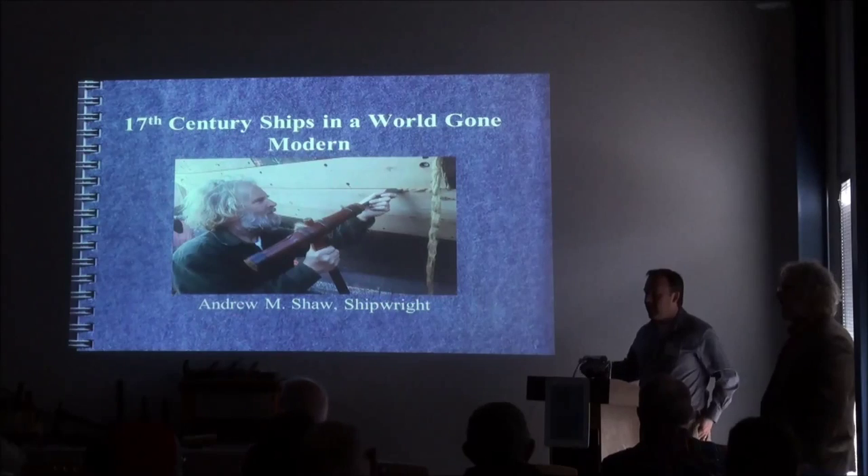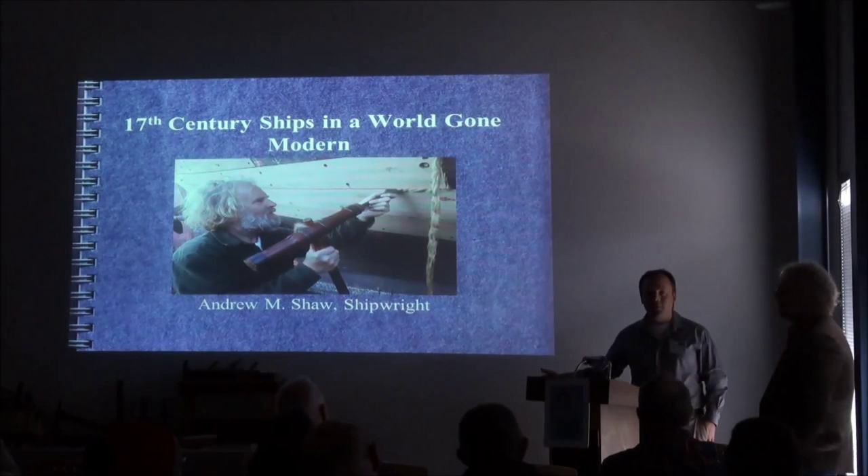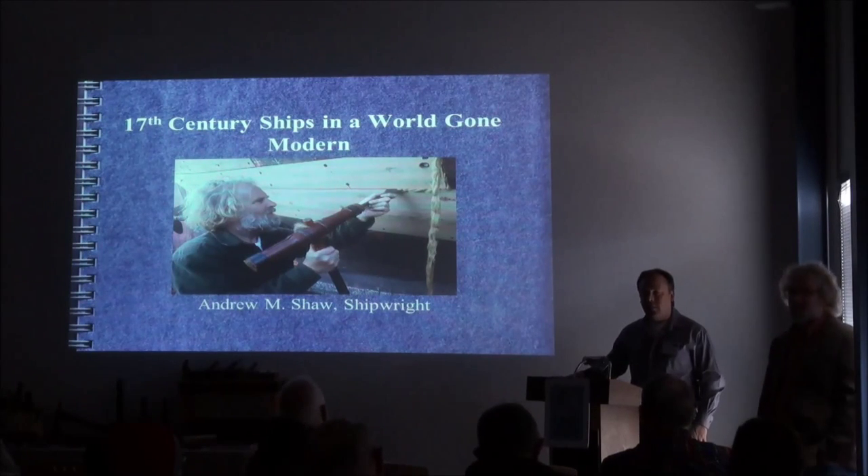My name is Rob Coofield. I'm the executive director here, and this is our second lecture in our winter lecture series, all about people and trades of London Town.